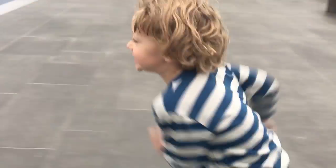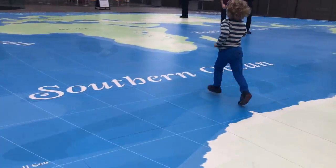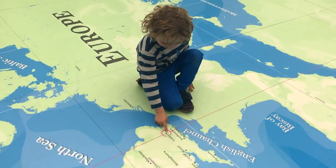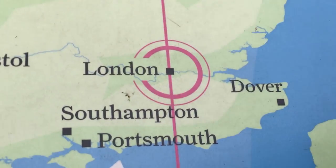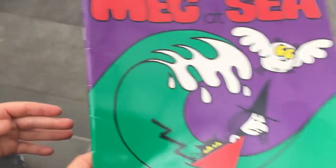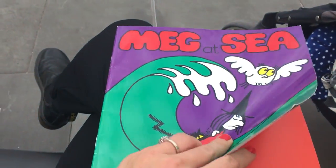Go on then, find London! Wherever we go we try and bring a book — so this time it's maritime themed. We've got lots of books at home to do with pirates or the sea. Plus Eric has had a little tantrum so it was quite nice to chill out. We've got Meg at Sea.